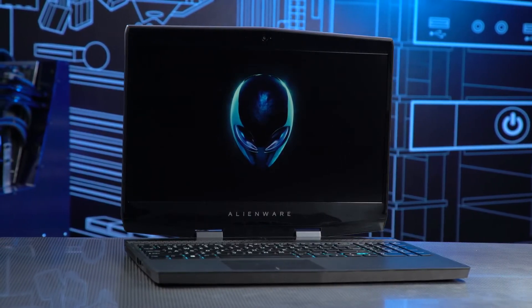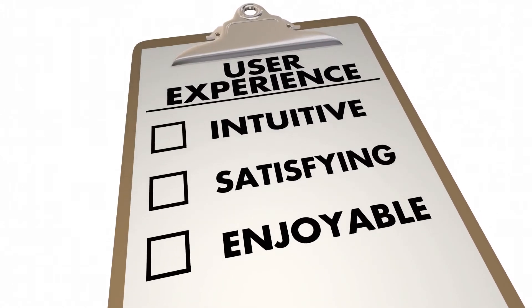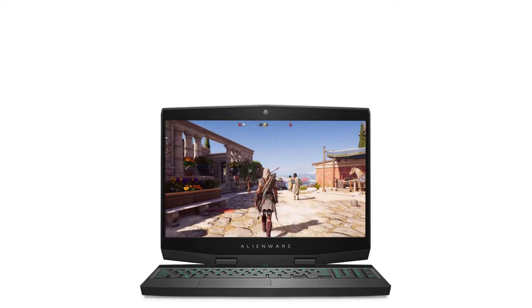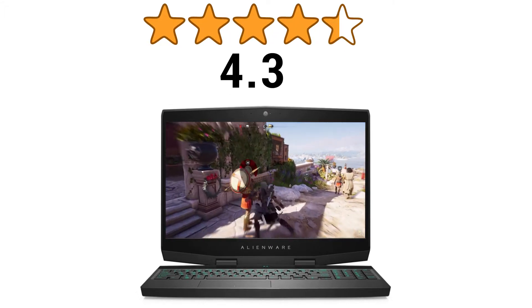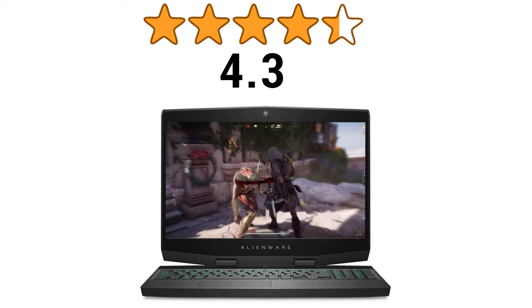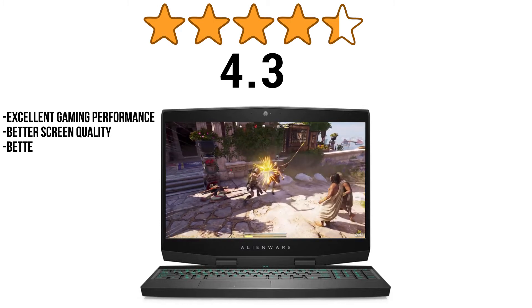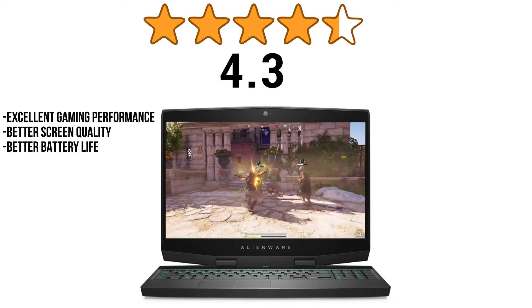It's not just us who are talking good about this gaming laptop. Users who have bought this piece of machinery have given good ratings about the Alienware M15. The M15 has got 4.3 stars out of 5 stars from a total of 151 customer ratings on Amazon. Users love the laptop for its excellent gaming performance, better screen quality, and better battery life. Most buyers have found the laptop to be an excellent value for money.